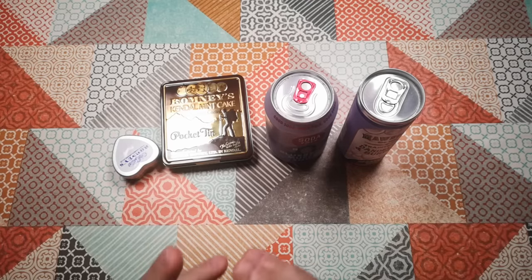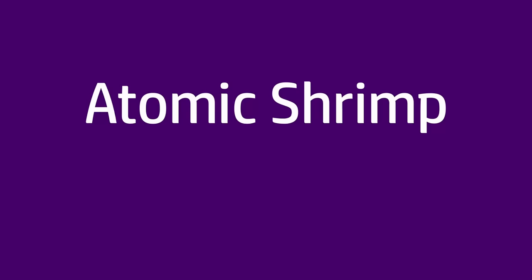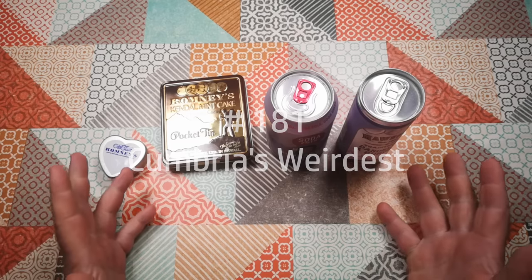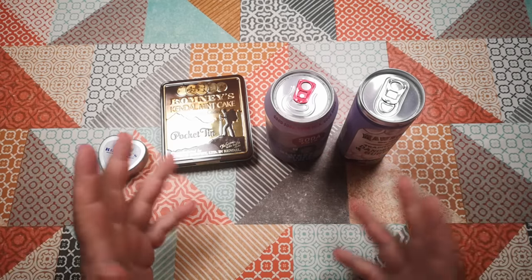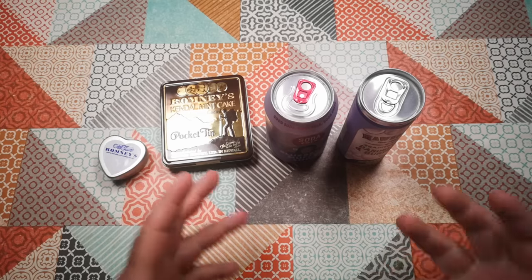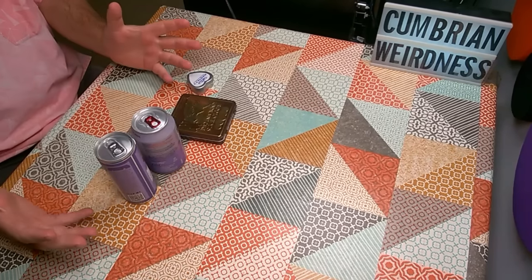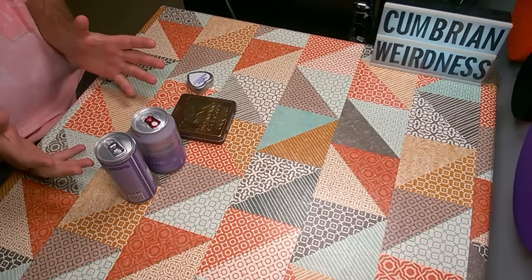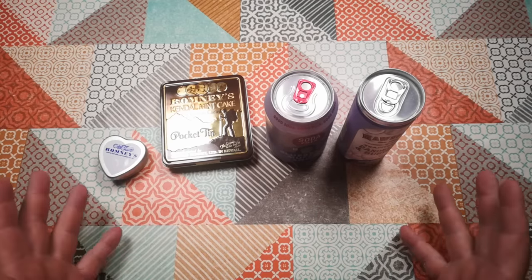Welcome back to Weird Stuff in a Can. Today I've got a collection of four different things that I'm calling Cumbria's Weirdest. We spent a week in Cumbria a little while back, and whenever I go away somewhere I always have a look around to see if there's anything unusual in a can I can bring back for this series. Now, what I've got today isn't all that weird and to some people is going to seem very normal — it's just a name for a series. These are the four most unusual things I could find in Cumbria in metal containers.